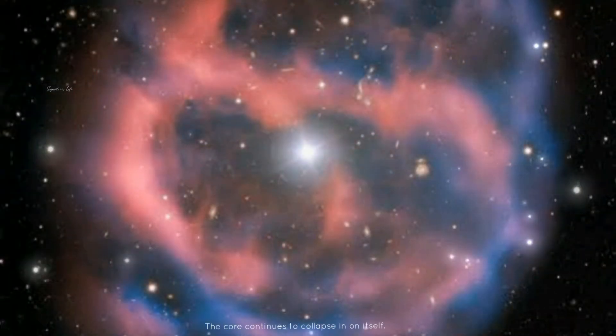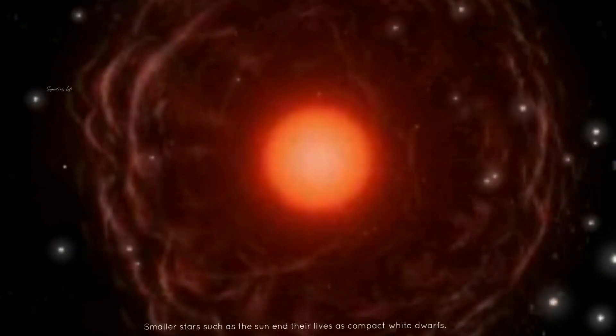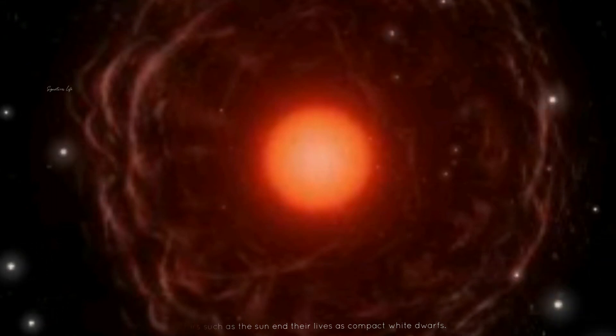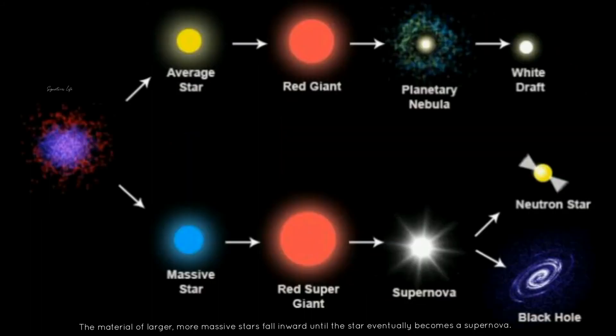The core continues to collapse in on itself. Smaller stars such as the sun end their lives as compact white dwarfs. The material of larger, more massive stars falls inward until the stars eventually become a supernova, blowing off gas and dust in a dramatic, furious death.